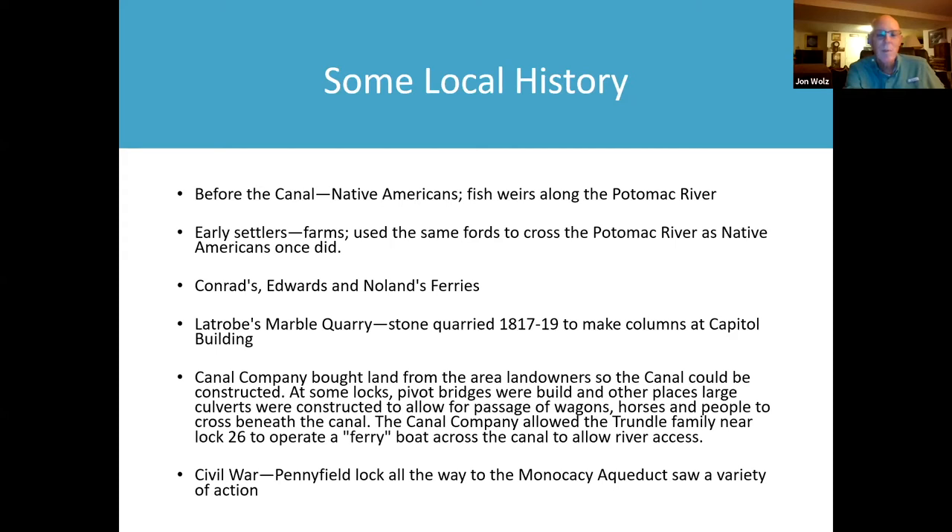When the Canal Company was formed, they began to buy land from the area landowners so the canal could be constructed. At some locks, pivot bridges were built. In other places, large culverts were constructed to allow passage of wagons, horses, and people to cross beneath the canal. The Canal Company allowed the Trundle family near Lock 26 to operate a ferry boat across the canal to allow river access.